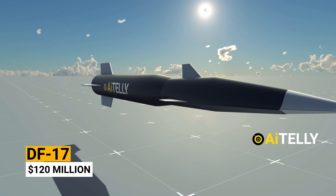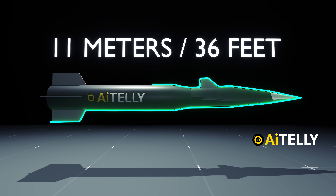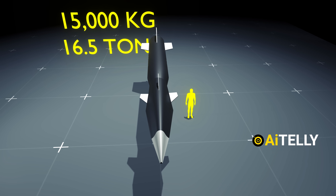The DF-17 is a $120 million solid-fueled weapon, measuring around 11 meters in length and weighing around 15,000 kilograms. When compared to a person, it looks huge.